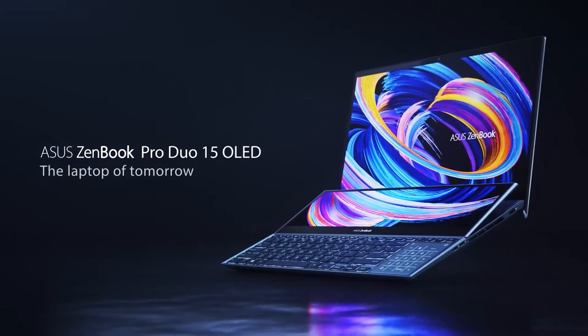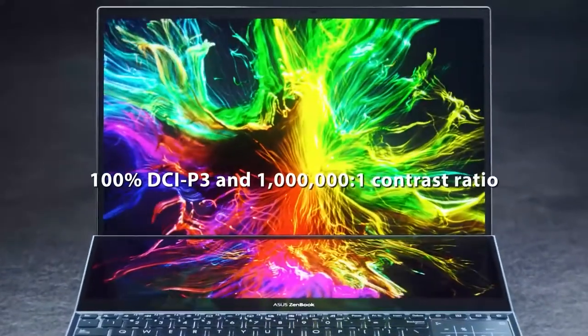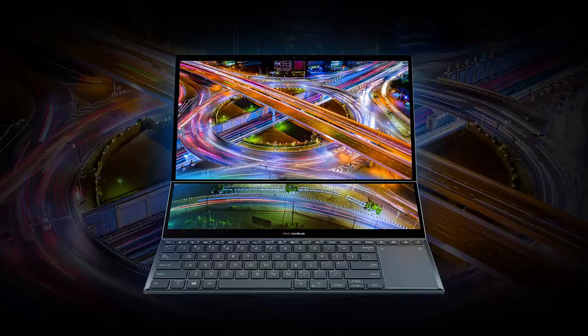As we all know, oftentimes it is super helpful to have more than one display to organize your information, game, or workspace. This brings us to our next unique display trend: built-in secondary displays. Asus has created a variety of laptops that offer secondary displays, and one example of this is the Asus ZenBook Pro Duo 15 OLED. This laptop utilizes a variety of multiple 4K touchscreen displays and the ScreenPad to create an organic multitasking experience.